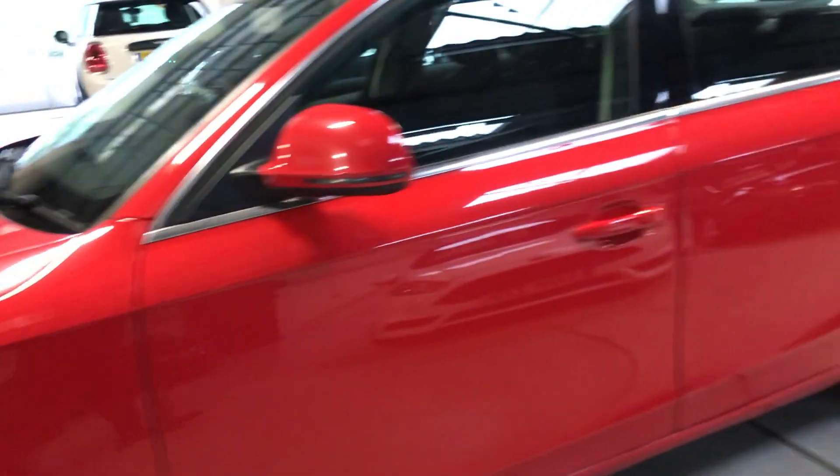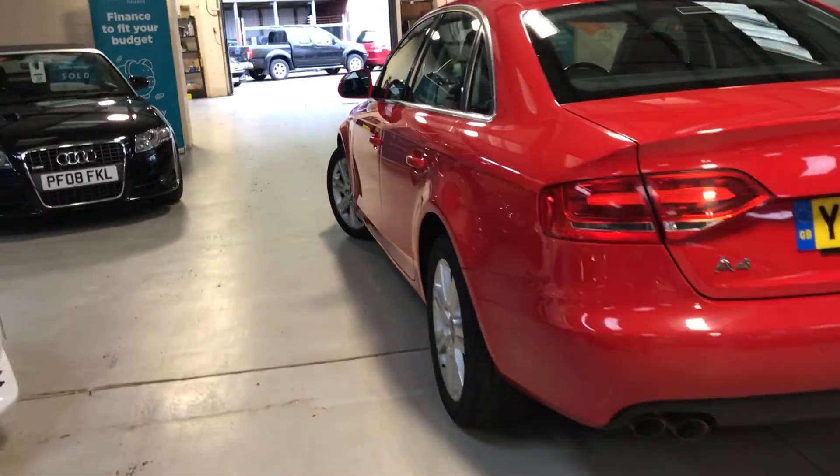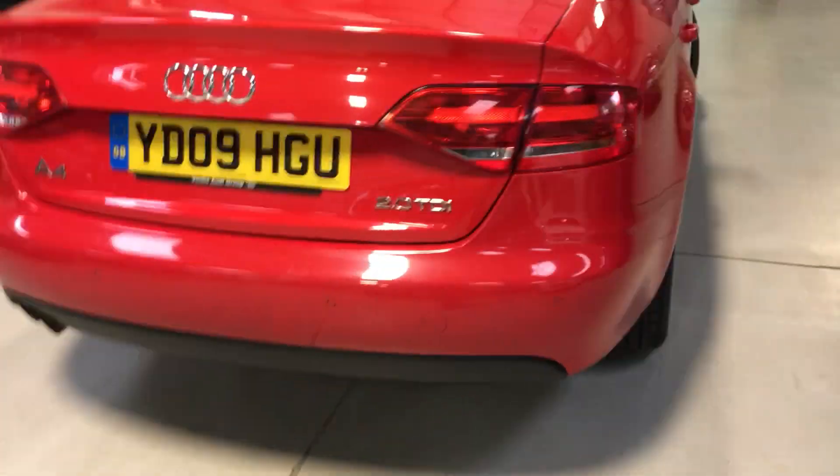Lovely upgraded alloys on it. It's a cloth interior. The list of extras is quite good on this — front and rear distance sensors on a 2009 plate. 170 brake horsepower; this is the most powerful version, so if you're looking for a bit of pizzazz under your right foot, then this one is certainly a bit gutsy.